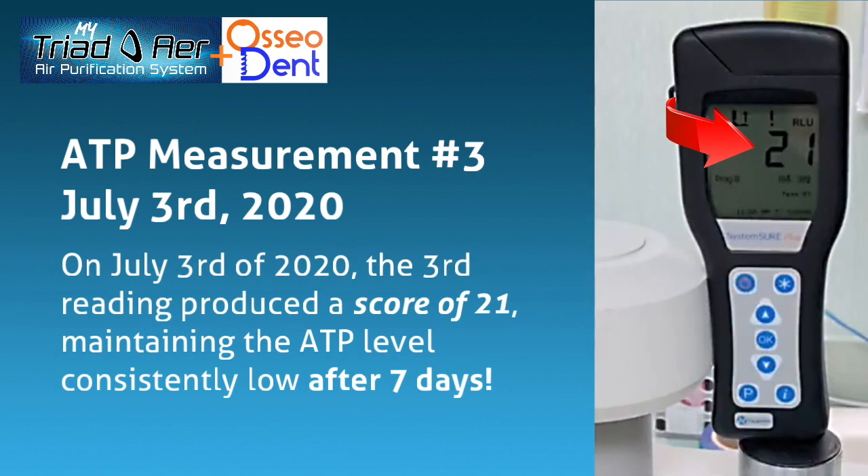On July 3, 2020, the third reading produced a score of 21, maintaining the ATP level consistently low after 7 days.